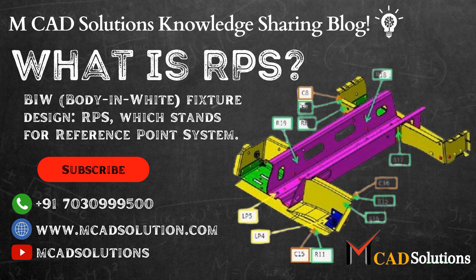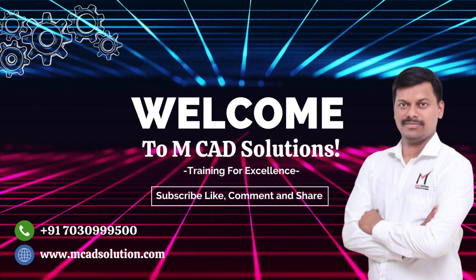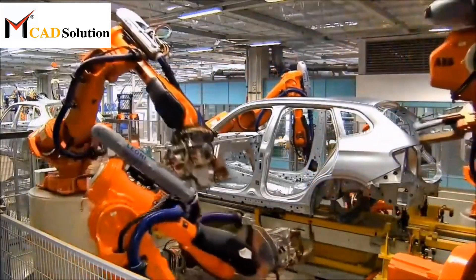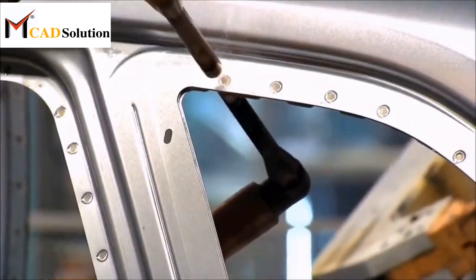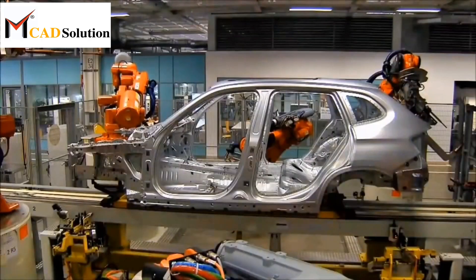What is RPS? Welcome to our YouTube channel. In this video, we'll explore an essential aspect of BIW — body in white — fixture design: RPS, which stands for reference point system. Join us as we delve into the significance of RPS and how it ensures precision and accuracy in automotive manufacturing.